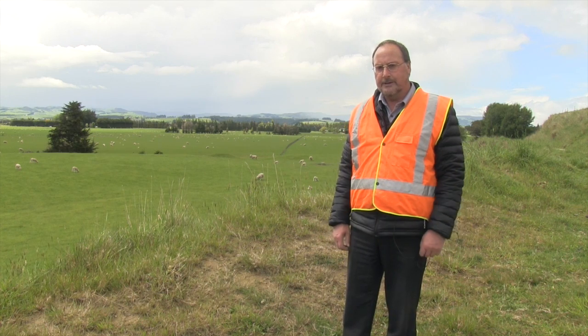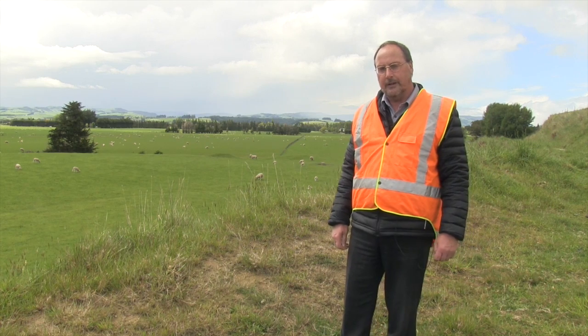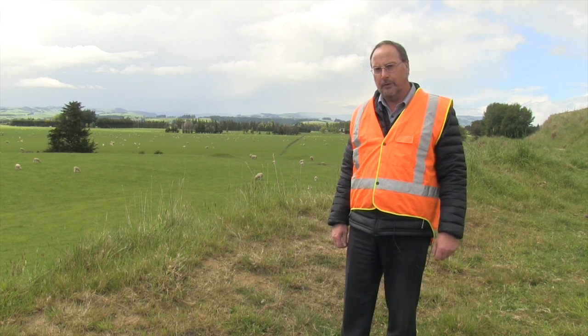Hi, my name's Bevan McKenzie. I'm the project manager at the Southland District Council and we're on site here at the Edendale Wyndham wastewater treatment plant. We're just going to take you around the plant and show you how it operates.